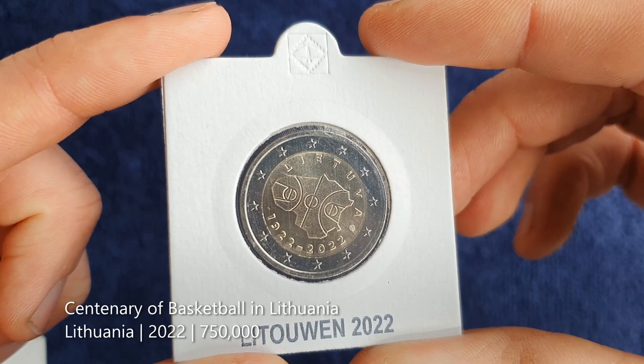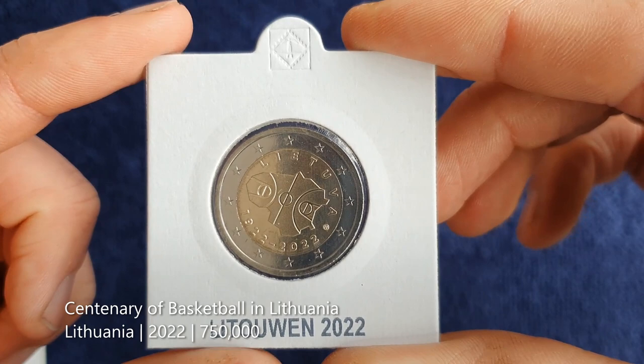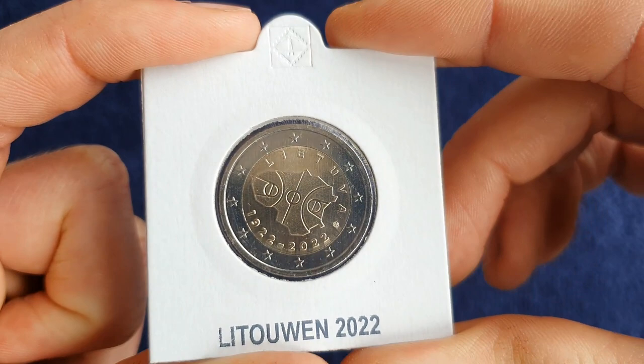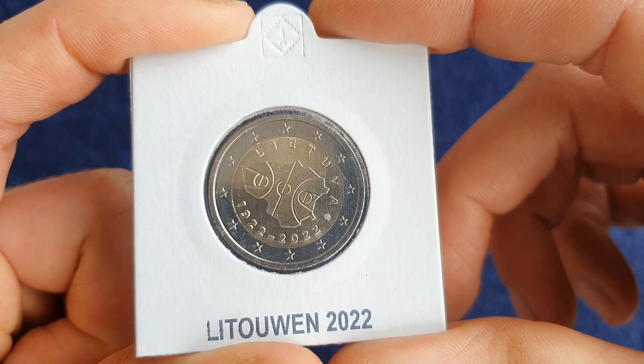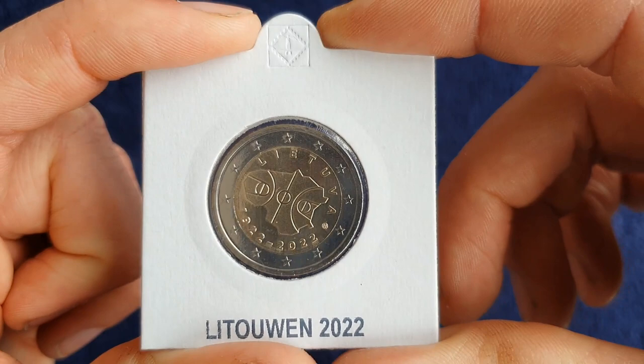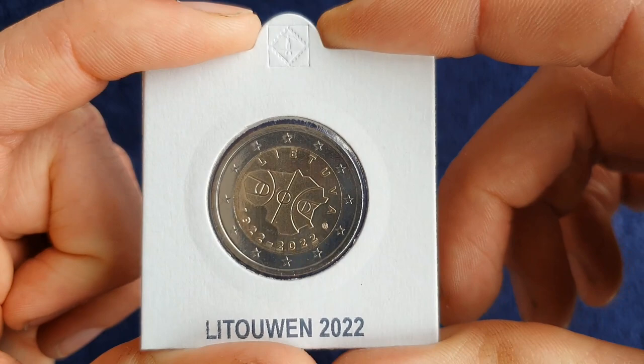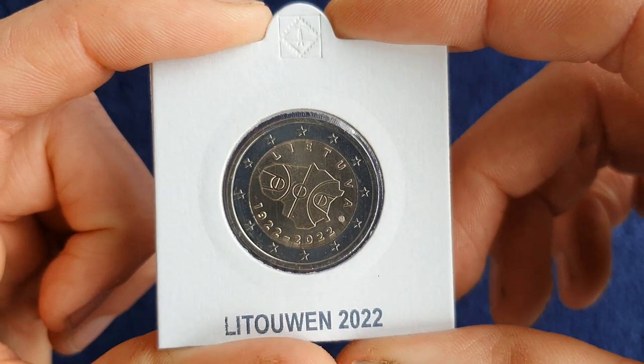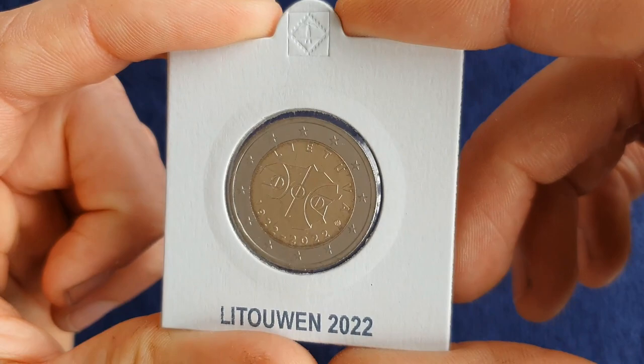Next up we'll move on to some of the 2022 coins I've bought recently. First up is one from Lithuania, to mark the centenary of basketball in Lithuania — 100 years since the first official basketball game was played there. Basketball is absolutely huge in Lithuania, the most popular sport, which is a bit of an anomaly since basketball is always associated with North America. It's a nice touch turning the outline of the country into a basketball court.